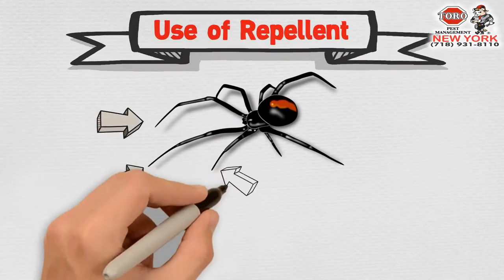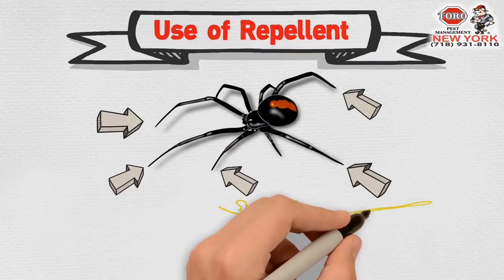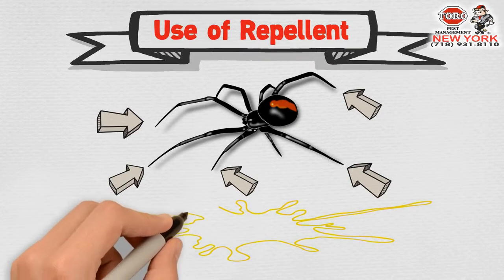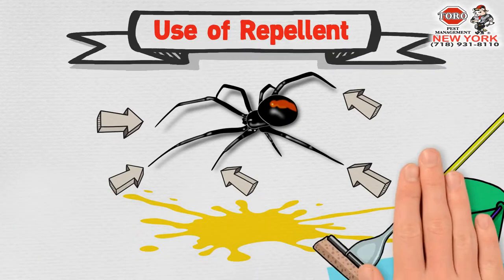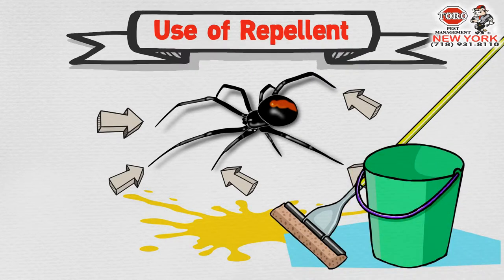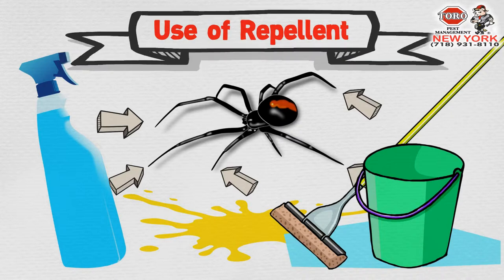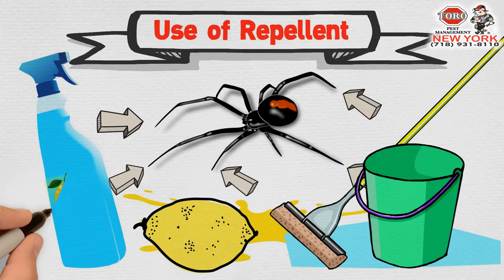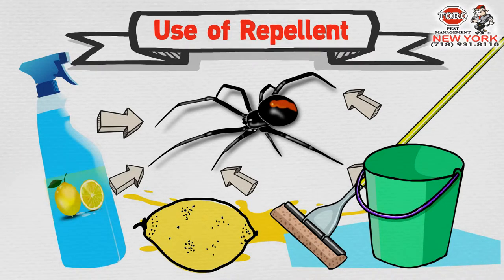Use of repellent. Spiders are uniquely created to taste with their feet, and this uniqueness can be turned against them by leaving substances unfavorable to their taste buds lying around. The most effective way is by cleaning and scrubbing the house or office with flavors of such substances. The substance that turns spiders off mostly is lemon and its related products. When doing cleanups, make use of lemon-scented products.